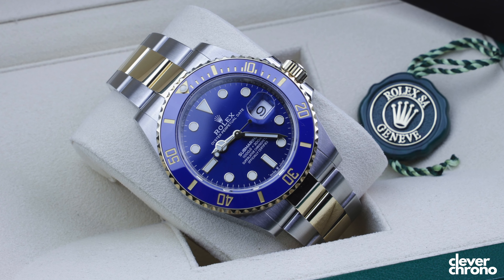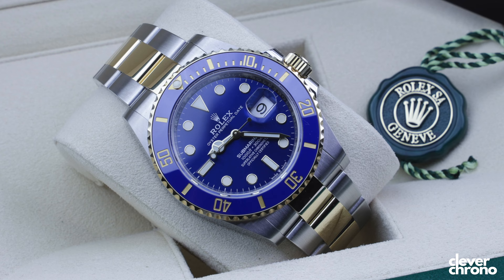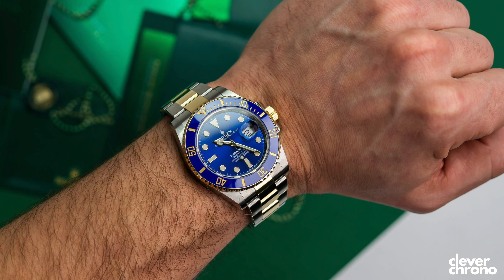The Bluesy currently retails at $15,600. It's 41 millimeters in diameter and 12.7 millimeters thick, running on the caliber 3235 with a 70-hour power reserve. So what watches are on your wish list for 2023? Let me know in the comments. Till next time — see you soon.